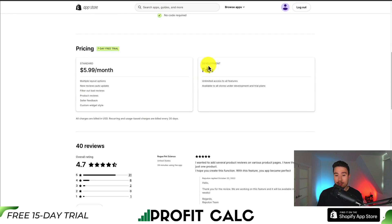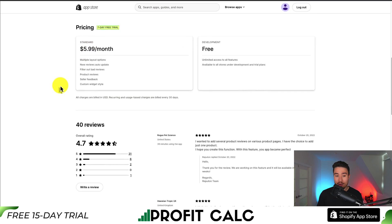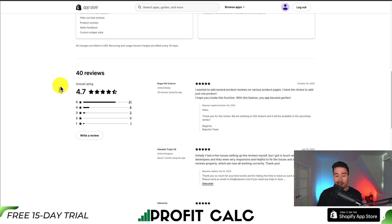There is a completely free plan for development stores. Other than that, it's $5.99 a month and there is a seven-day free trial. In terms of reviews, it's sitting at an excellent 4.7 stars with 40 overall reviews and over 30 five-star reviews.